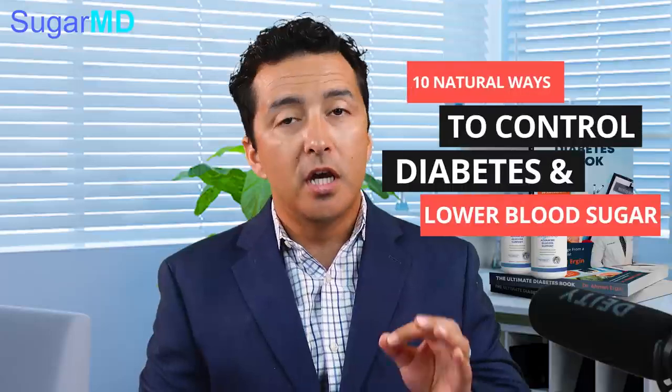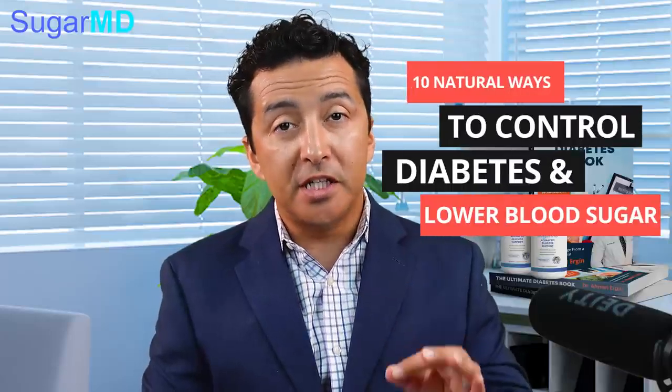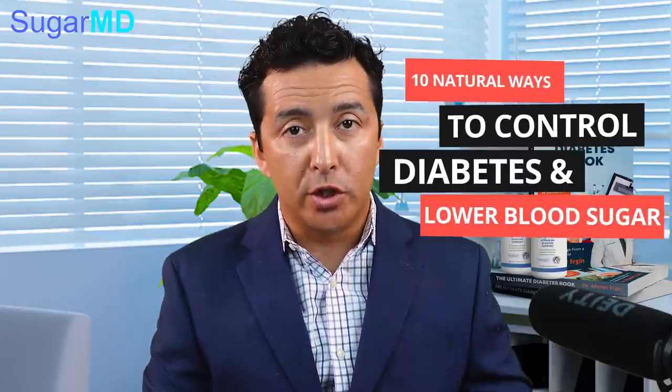Hello everyone. Today we are going to talk about 10 natural ways to control diabetes and lower your blood sugar. These are all the foods that you can incorporate in your diet without having to take extra supplements. I'm Dr. Ahmed Ergin, an endocrinologist, a diabetes education specialist, and metabolism expert. Let's get started.